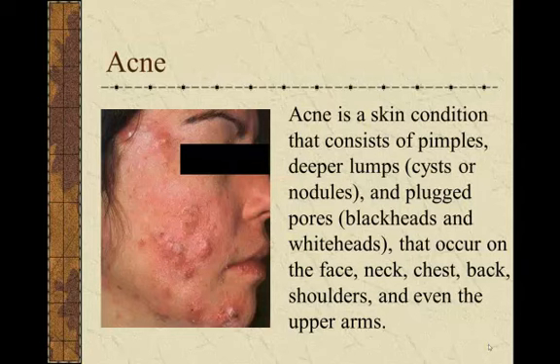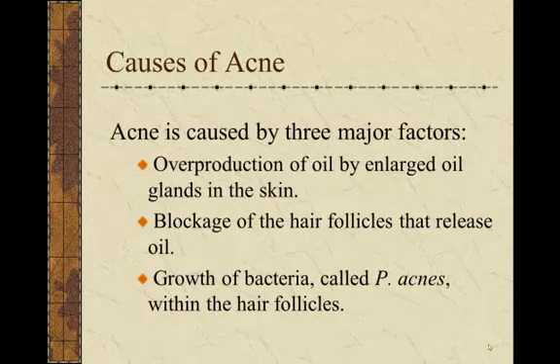Acne is a skin condition most people are familiar with. It can include pimples, deeper lumps or cysts or nodules, and plugged pores like blackheads and whiteheads. They occur mostly on the face but also on the neck, chest, back, shoulders, and upper arms. There are three major causes: overproduction of oil from an enlarged sebaceous gland, something blocking the hair follicle from releasing oil, or a growth of bacteria within the hair follicle.